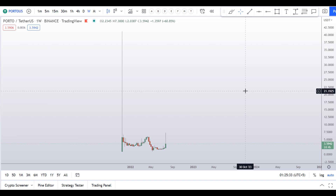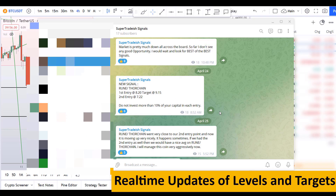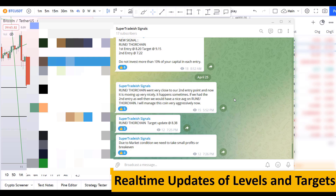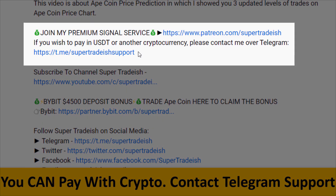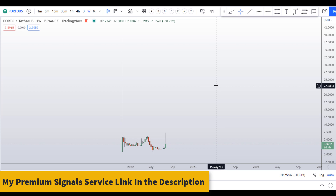I really request you to please smash the like button, subscribe to this YouTube channel, and don't forget to hit the bell notification and put your favorite altcoin in the comment box below so that I can analyze that for you. And if you want to join my premium signal service where I give you real-time updates of levels, targets, and commentary that I cannot do in the videos, you can check out the link in the description for further detail. This signal service is very cheap — only $19 per month. Alright, let's start by looking at the weekly chart.